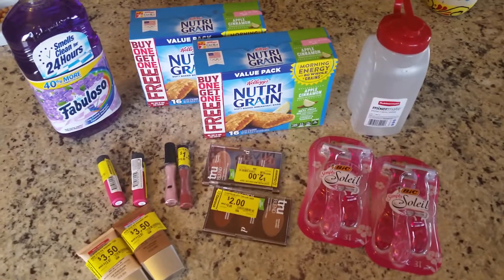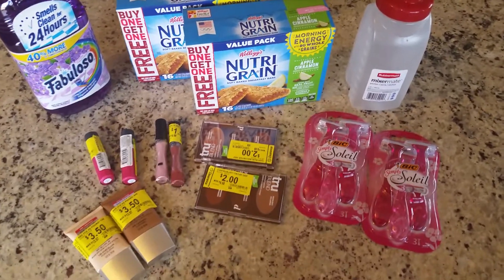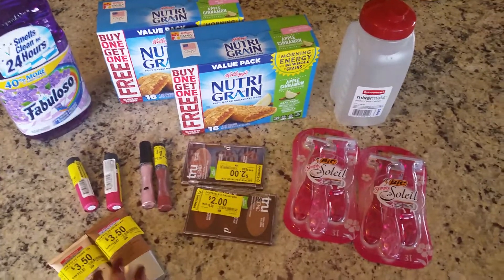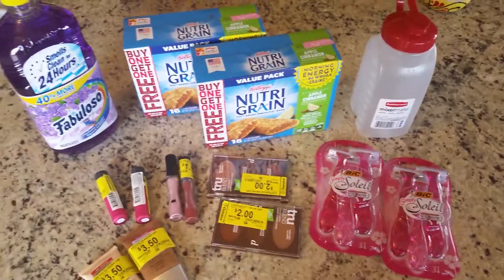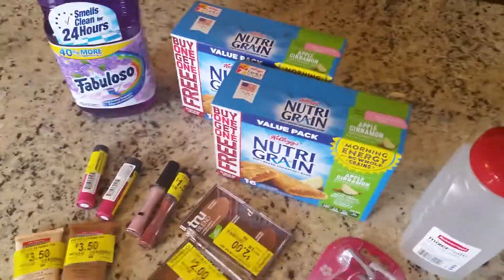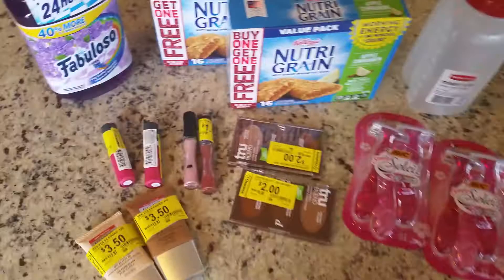Good morning YouTube! We went shopping last night and made some purchases over at Walmart, and I want to share this morning the finds that we did.